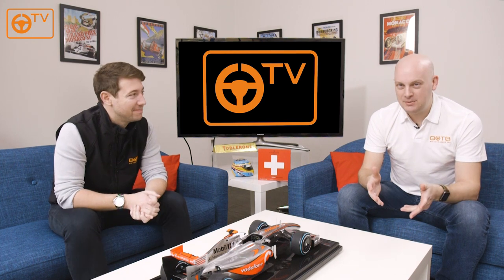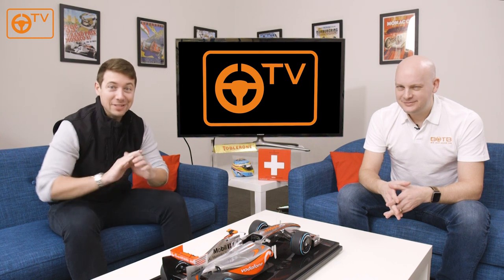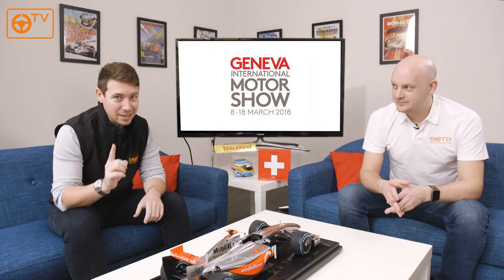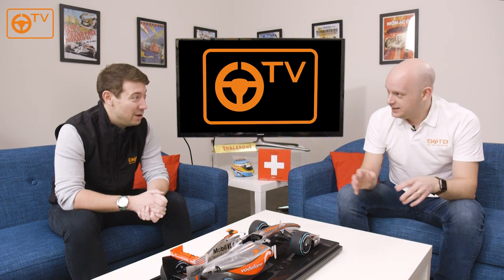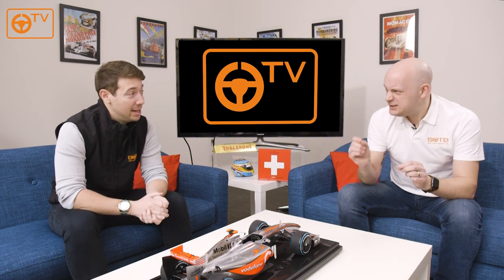Hi guys and welcome back to BOTB TV. My name is Christian Williams and I'm Tim Oldland. It is all change in the studio today — I've had a haircut, Tim's polished his head, and we've taken away the British theme. We're all about the Geneva Motor Show 2018. It's an amazing show that Tim and I got to go along to. We've actually put our highlights video on our YouTube channel right now, so go check that out — well worth a watch. But here's a little tiny clip.